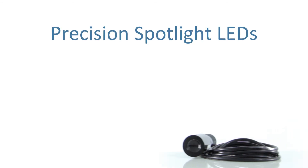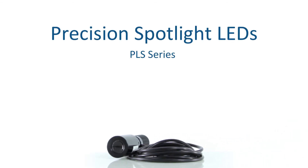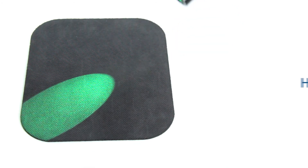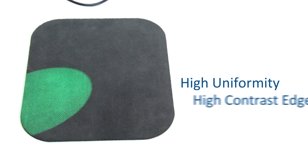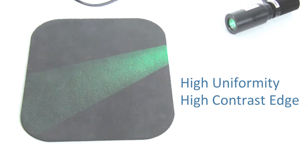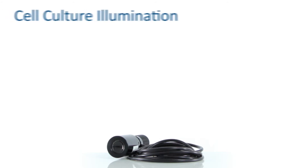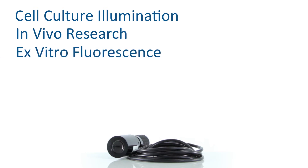MITEX's Precision LED Spotlights, or PLS series, are an excellent tool for free space illumination. The PLS series spotlights feature a uniform distribution of power across the illumination spot and a high contrast illumination edge. The high uniformity makes the PLS series an excellent choice for illuminating a variety of samples. Applications for the PLS series include cell culture illumination, in vivo research, and ex vitro fluorescence.